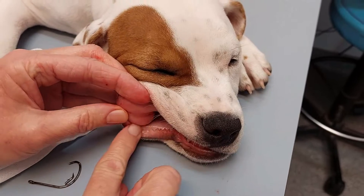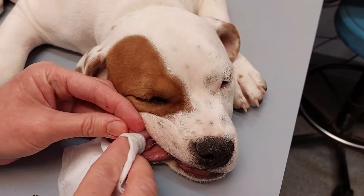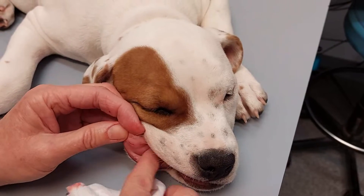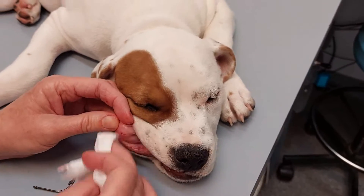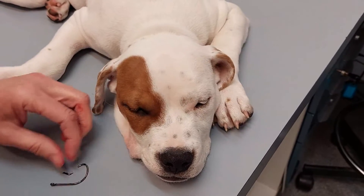And out it comes. We usually do a small flush of those wounds — although they're not too bad — but we do put them on a antibiotic shot. That's that out and she can just wake up when she's ready. There's your hook.